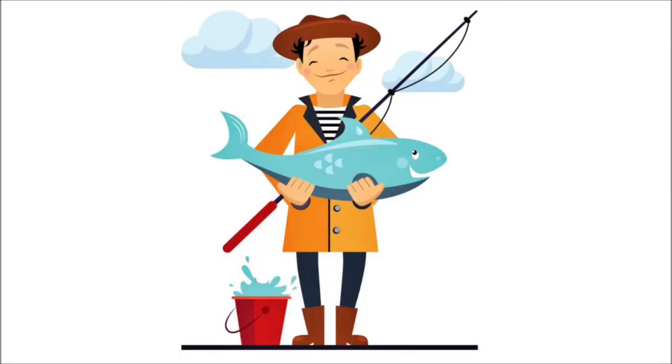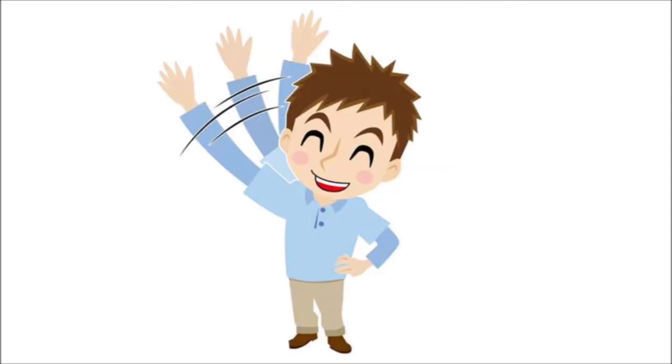Did you enjoy fishing? I hope you did! Again, who am I? I'm a fisherman. See you again next time. Bye!